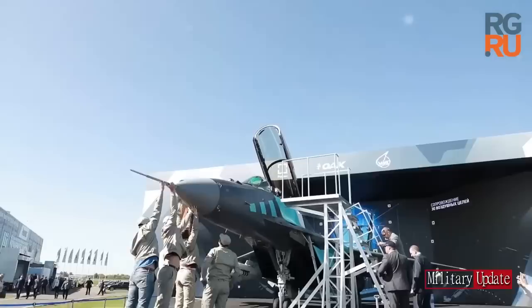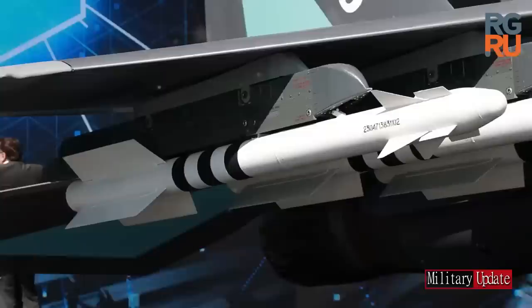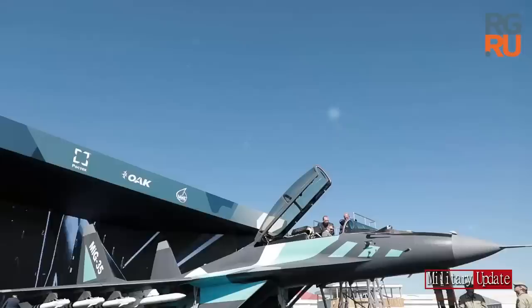Compared to the MiG-29, the MiG-35 has the advantage of having more integrated advanced avionics, a heavier and more durable fuselage, and it comes with 3D thrust vectoring that enables highly agile navigation. The MiG-35 is a multi-role fighter that can use precision-guided weapons to attack and destroy land and sea targets.